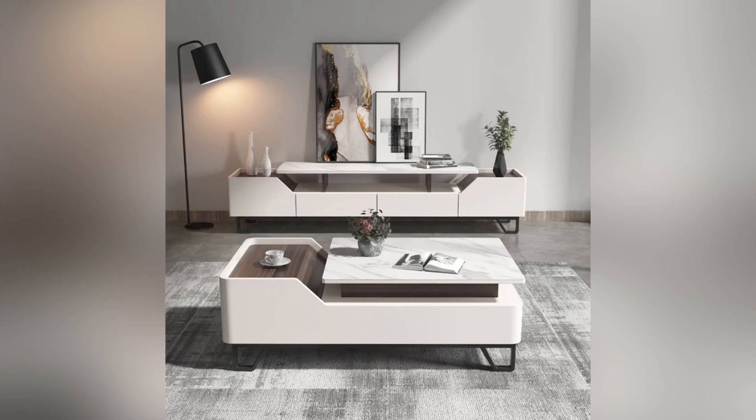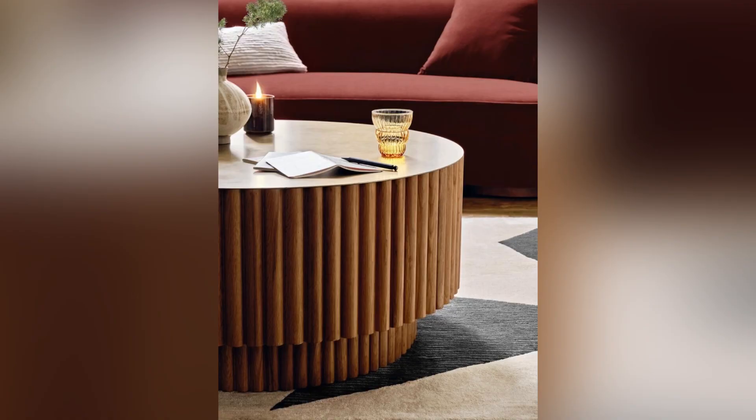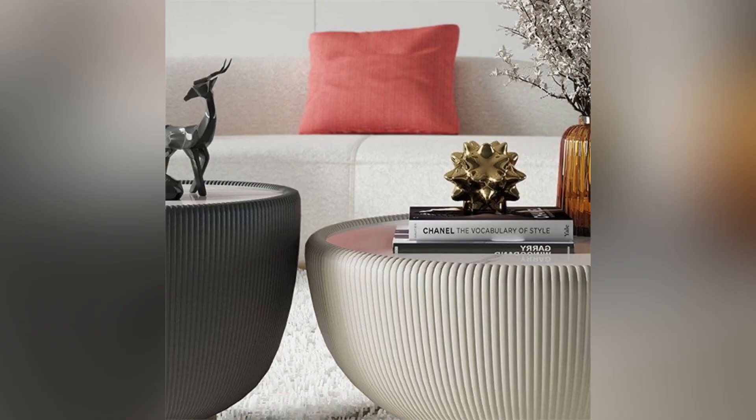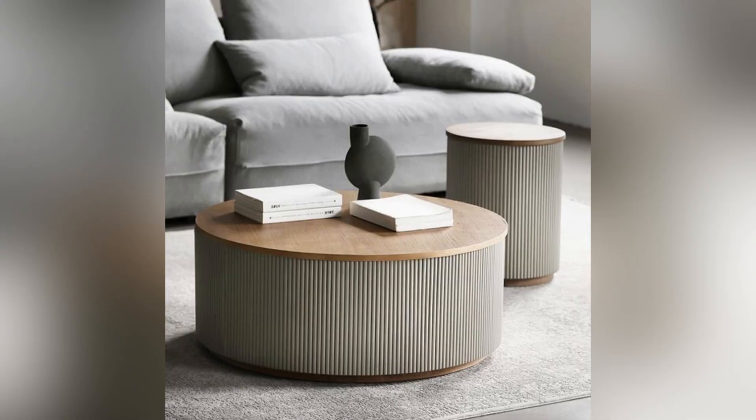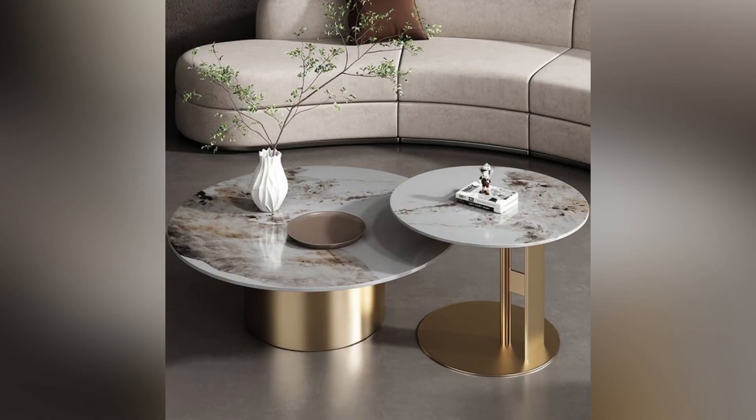Another benefit of having a coffee table is its practicality. Coffee tables serve as a convenient place to rest drinks, snacks, and remote controls while relaxing on your sofa. They can even be used to showcase and display books, photos, and decorative items that personalize your living space, and can also add a visual element to your space, complementing your furniture and home decor style.